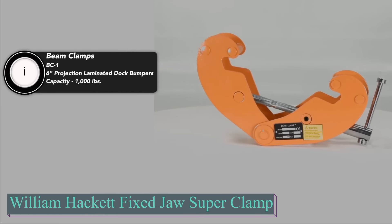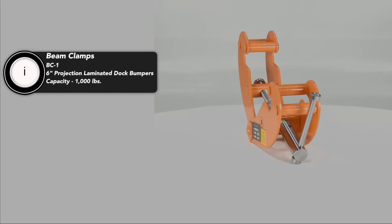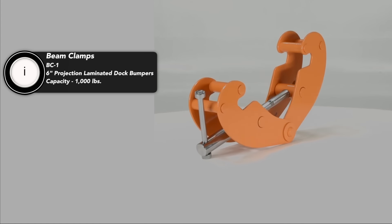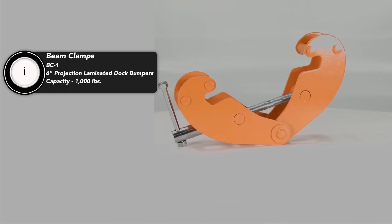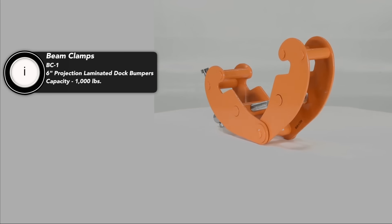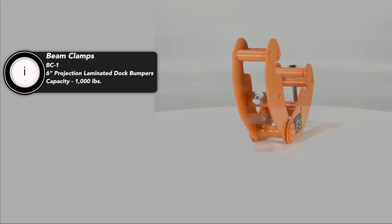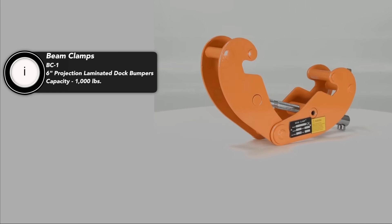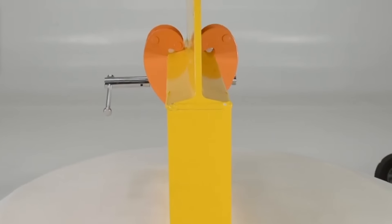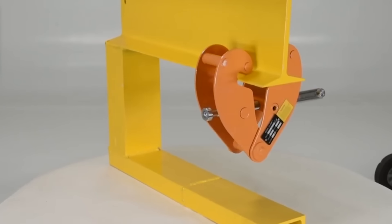The William Hackett Fixed Jaw Superclamp is a specialized tool designed for industrial lifting applications, particularly for attaching hoists to beams. Its unique design features gussets in both jaws, which increase contact area, enhancing grip and stability during lifting. A shackle at the bottom allows for easy hoist attachment. The clamp can operate at various angles up to 45 degrees from vertical, but the working load limit decreases as the angle increases, reducing by up to 50% at 45 degrees. The clamp is intended for overhead beam attachment, not for lifting the beams themselves. It is available in models with load capacities from 2 to 15 tons, suitable for beam widths from 3 inches to 24 inches. For example, the WHBC2 model handles up to 2 tons.